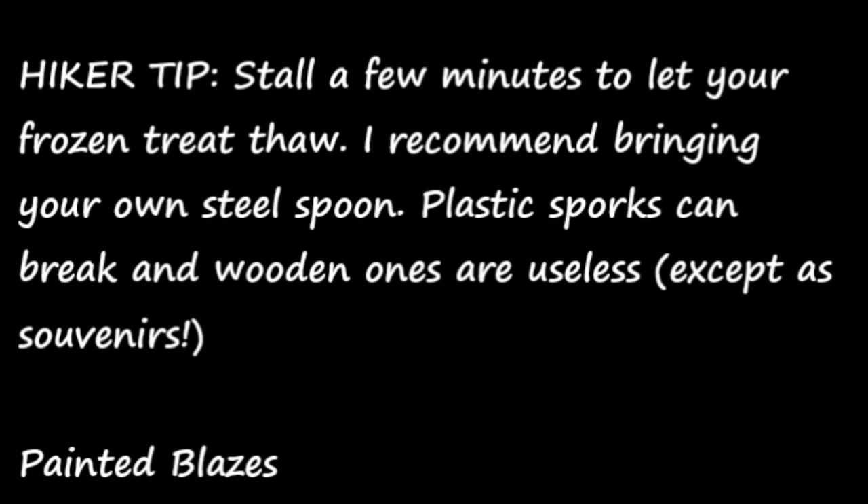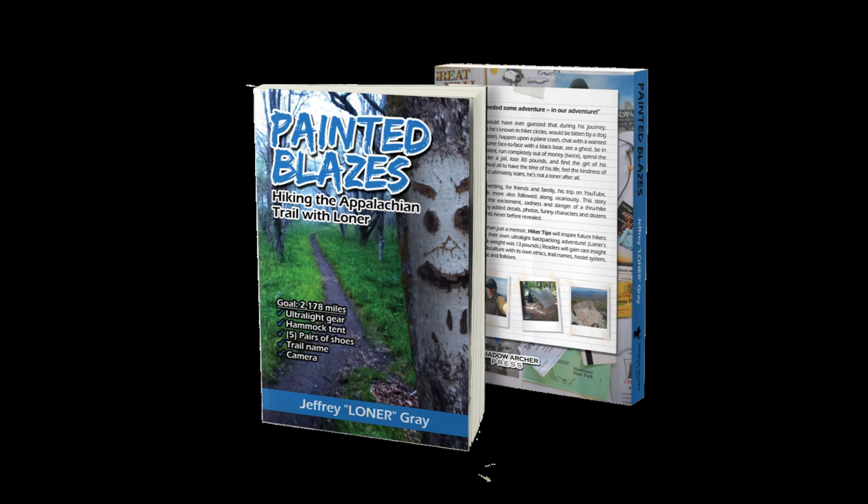Please check out Painted Blazes — the first edition will be available for another couple weeks. You can find it on Amazon.com or my official website PaintedBlazes.com. The ebook's only $4.99. Have fun hiking everybody!